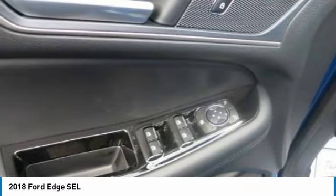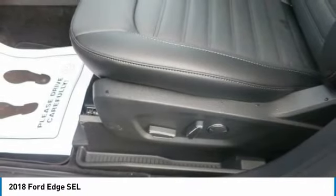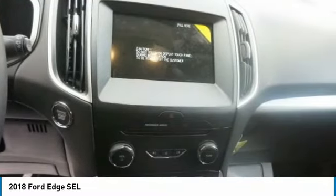Three different engines provide more than enough attitude under the hood: the turbocharged, direct-injection twin-scroll 2.0-liter EcoBoost engine, the powerful 3.5-liter Ti-VCT, and the athletic 2.7-liter EcoBoost.